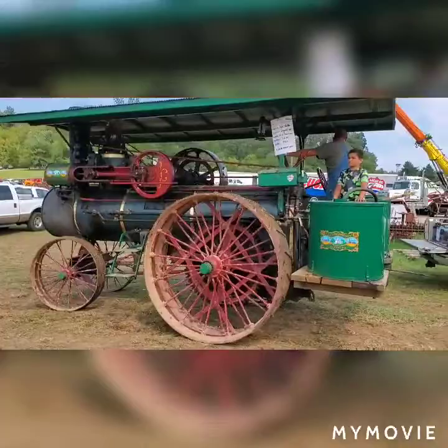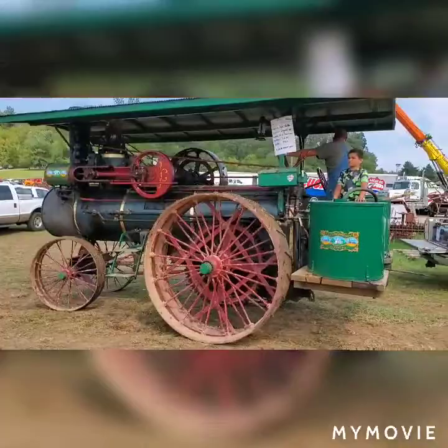This one here is a 1923 20 horse, owned by Tyler Mathis in Cordon, Indiana.